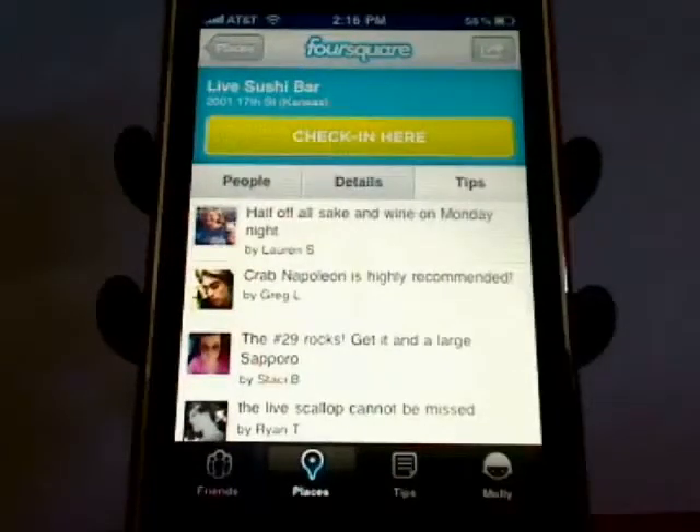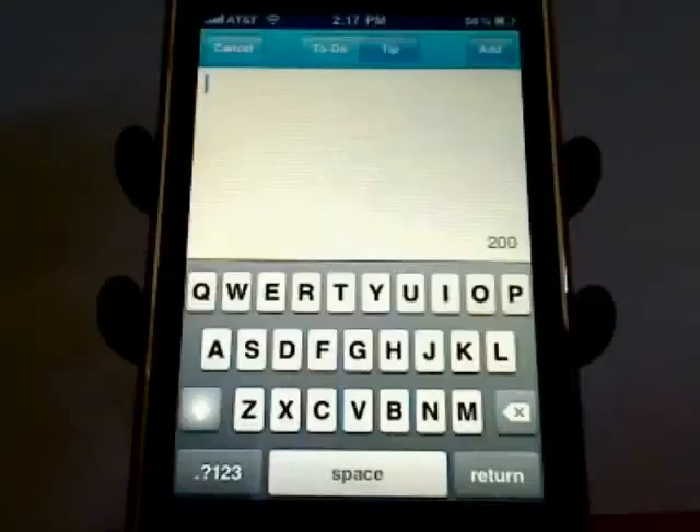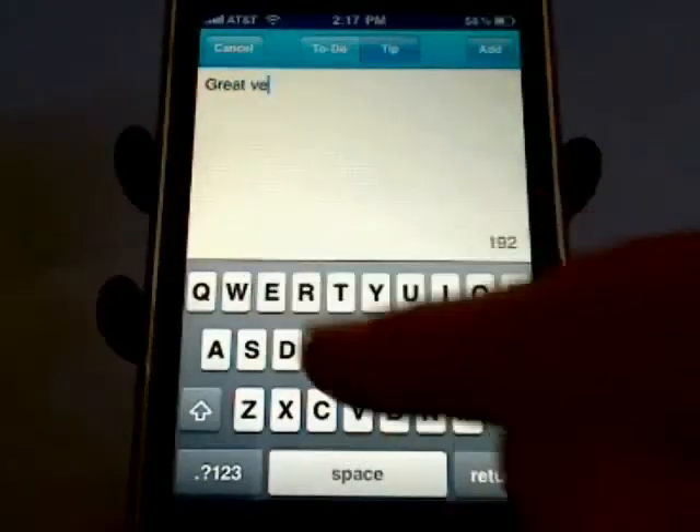If you have a tip to share with others, you can do it by tapping on the arrow icon and then add tip here. You have 200 characters to share your best or worst experiences with other people in the Foursquare community.